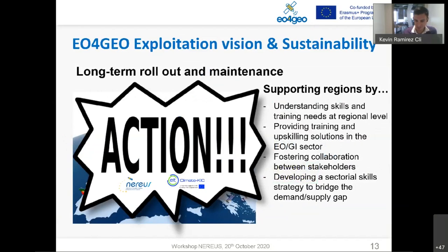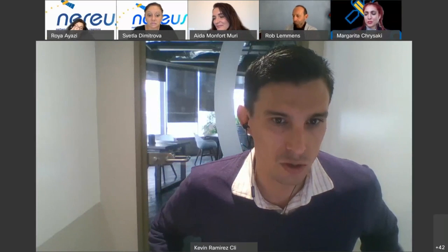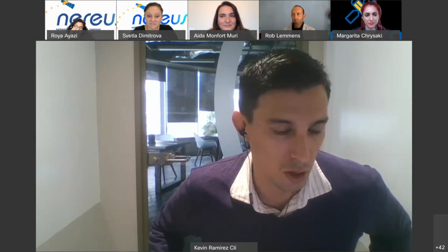The importance of action and engagement with the regions is the key message. We will be reaching out to NEREUS, Climate-KIC, and the whole group working on the sustainability of the project. We are looking forward to working with all the regions effectively to push this project to the next level.